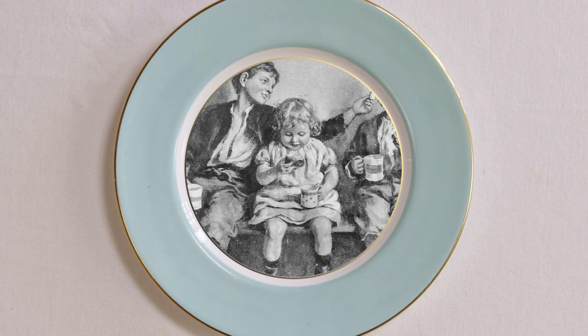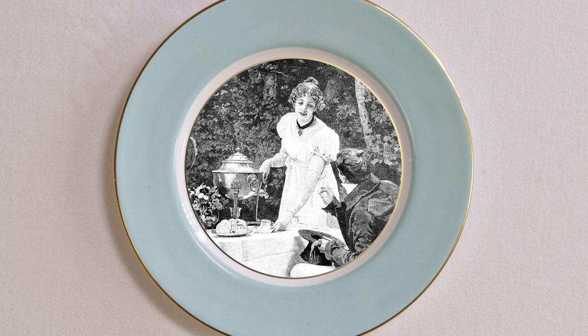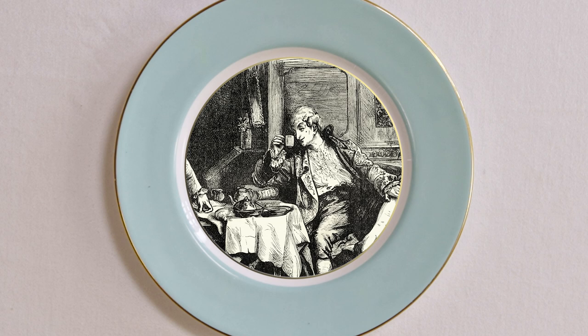But despite its murky history, tea remains Britain's most popular drink, with an estimated 100 million cups being drunk every single day.